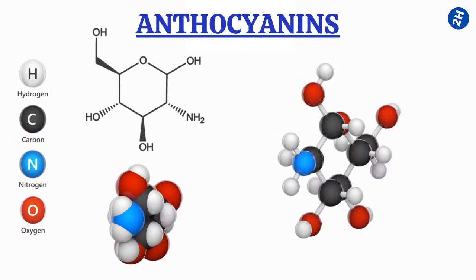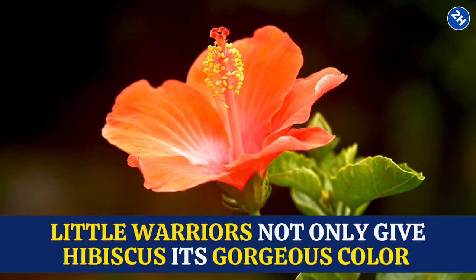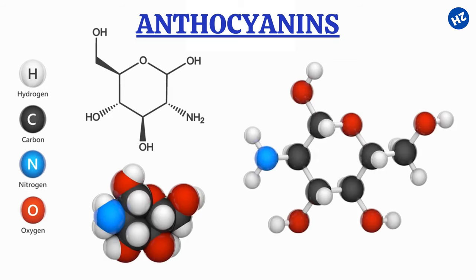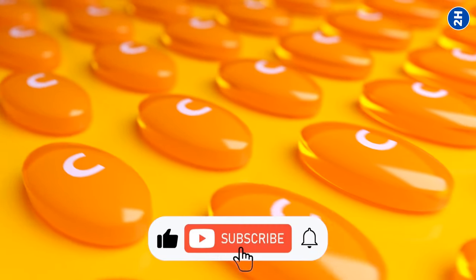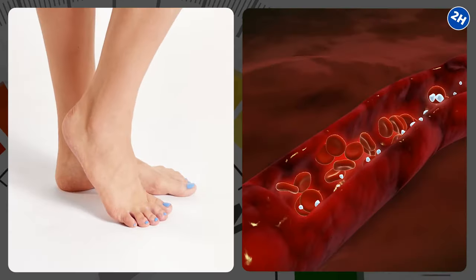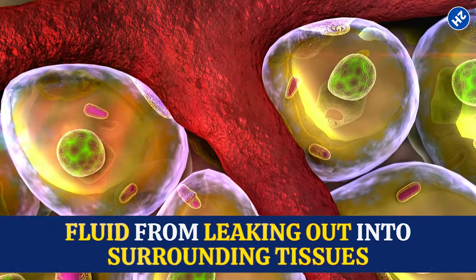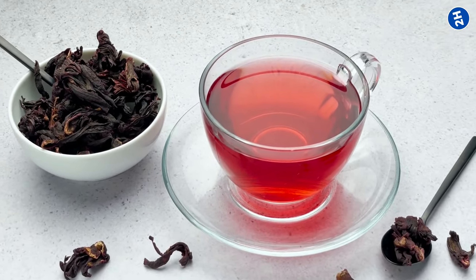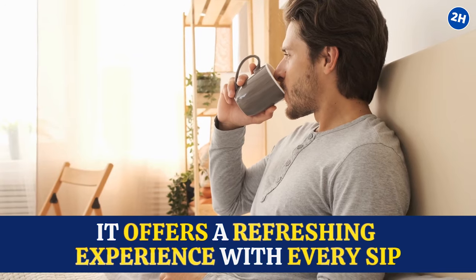Number 9: Hibiscus Tea. Hibiscus flowers contain anthocyanins — powerful antioxidants that give hibiscus its gorgeous color and help fight inflammation and reduce pain. While you're sipping that delicious hibiscus tea, those anthocyanins are working behind the scenes to reduce discomfort in your ankles and feet. Hibiscus tea is also rich in vitamin C, which is essential for collagen production, keeping blood vessels strong and preventing fluid from leaking into surrounding tissues. With its tangy, slightly tart flavor, it offers a refreshing experience with every sip.